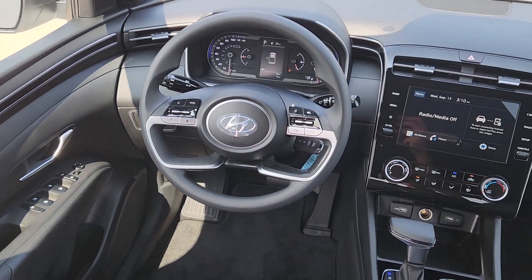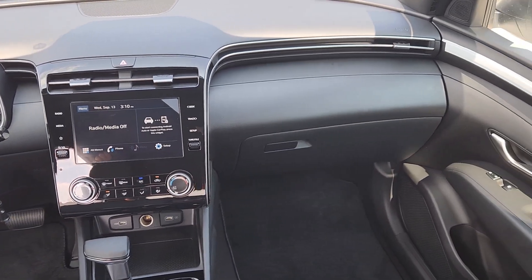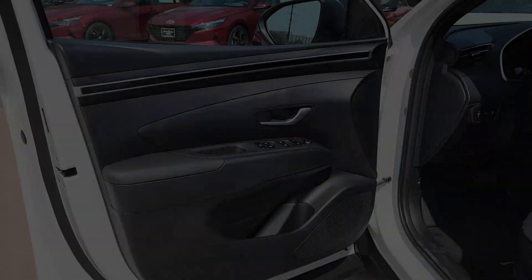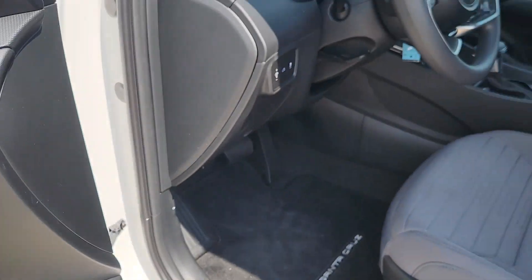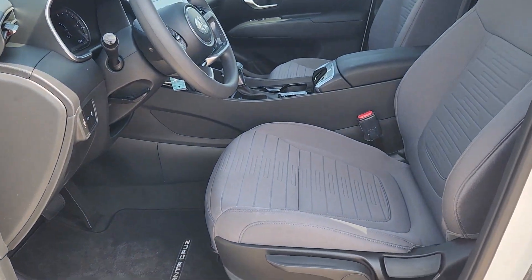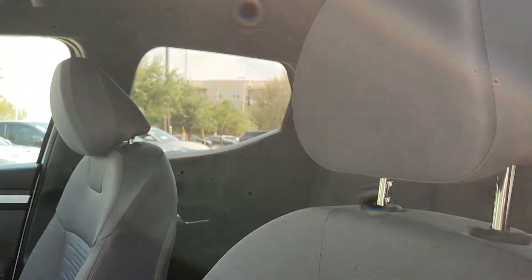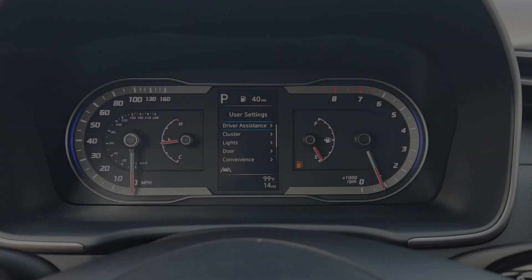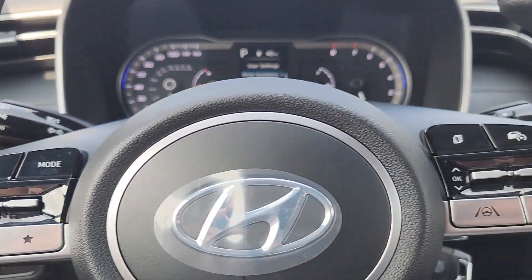Feel up for the challenge in this highly versatile Santa Cruz. Treat yourself to a test drive today. Our staff will toss you the keys and give you an outstanding customer experience. We'll see you next time.